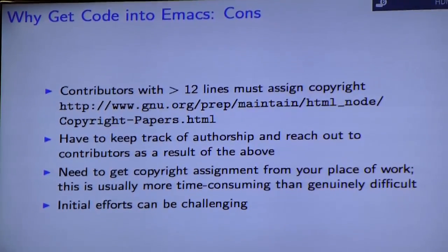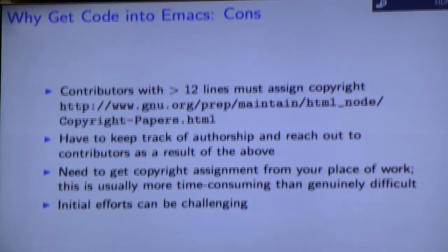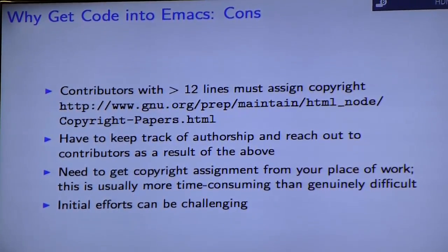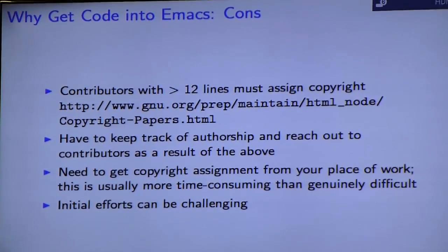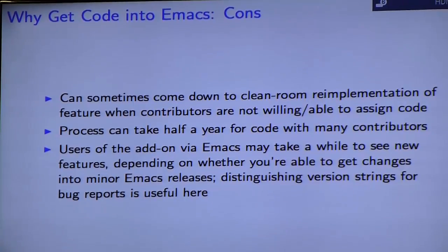Picking exactly the right way to ask is somewhat hard in itself. You also need to get copyright assignment from your own place of work, and employers are usually fairly willing to do this nowadays — it's just a matter of waiting it out. The initial effort can be challenging, although keeping up with it afterwards isn't nearly as bad. The worst part is if you can't get a copyright assignment from someone and you're determined to get your code into Emacs — you have to either omit that piece of code or rewrite it. You should expect this to take half a year or more if the code has many contributors.